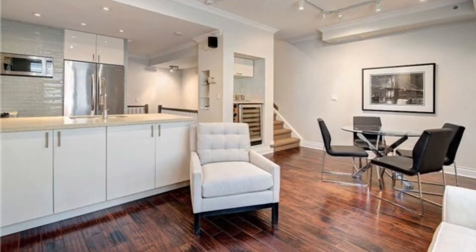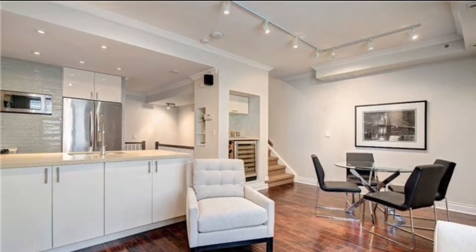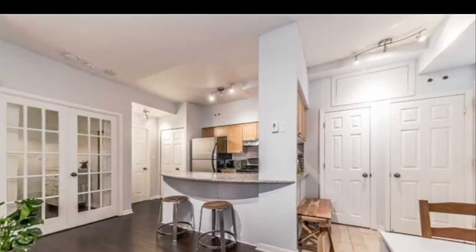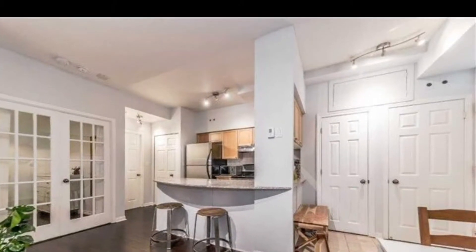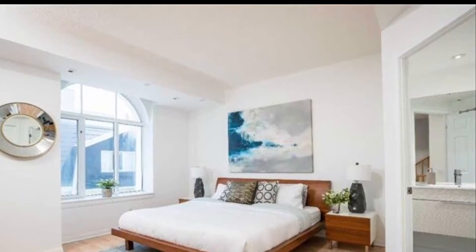Three stories, gorgeous townhomes with spacious living areas, high ceilings, and stainless steel appliances. This is heaven, and the prices are just incredible.